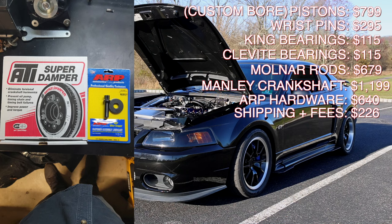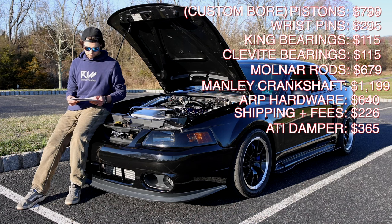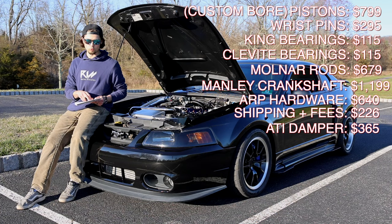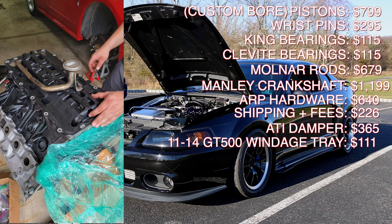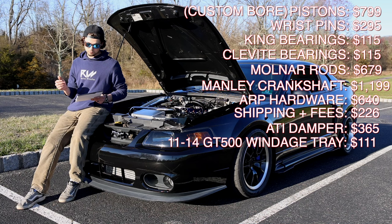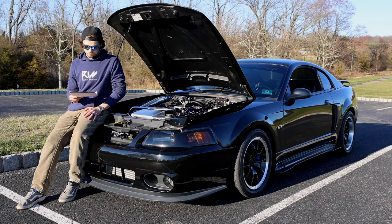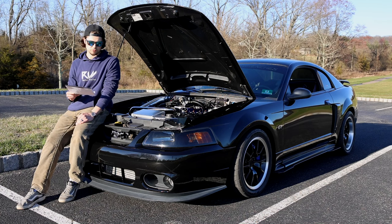The ATI damper was $365.31 — a lot of people run the ATI damper so I figured you can't go wrong, and I got that off Summit Racing. Last but not least, we did a Ford oil pan gasket at $111.24 — a steep price for a gasket, but from what I've heard that's what you want to run. That pretty much sums it up for the short block parts.